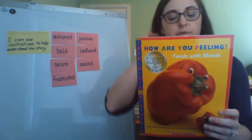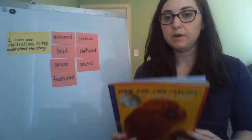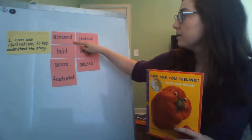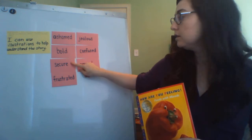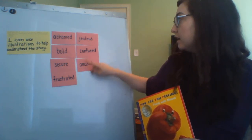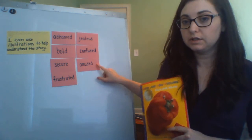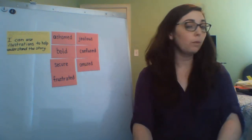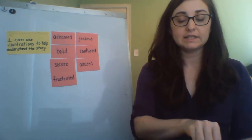So there were some different moods in this book, and we're going to list some of them. We already have some from our vocabulary: ashamed, bold, secure, frustrated, jealous, confused, and amused. Some others that I remember are worried and tired.